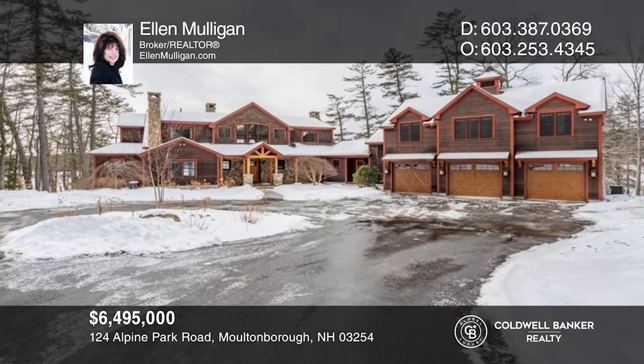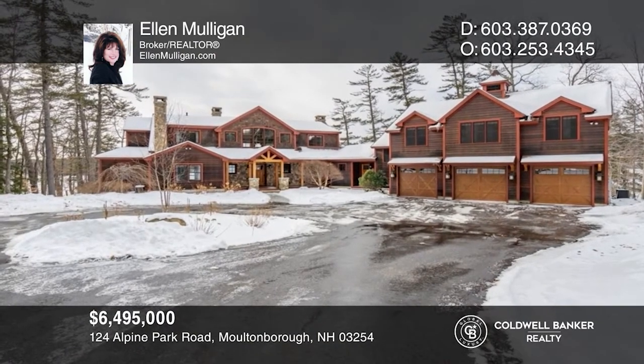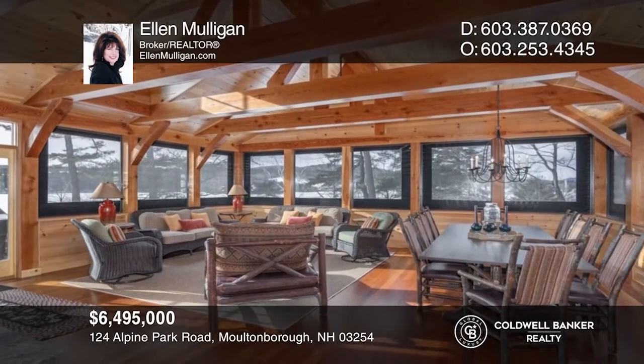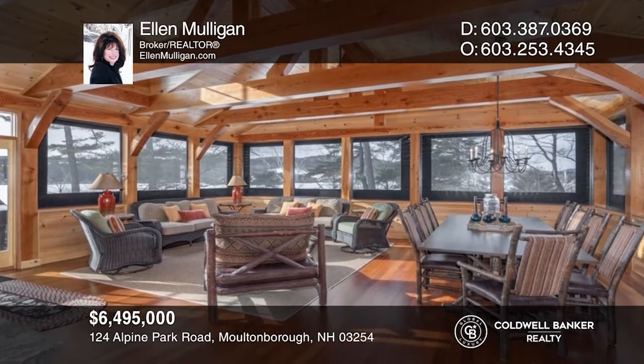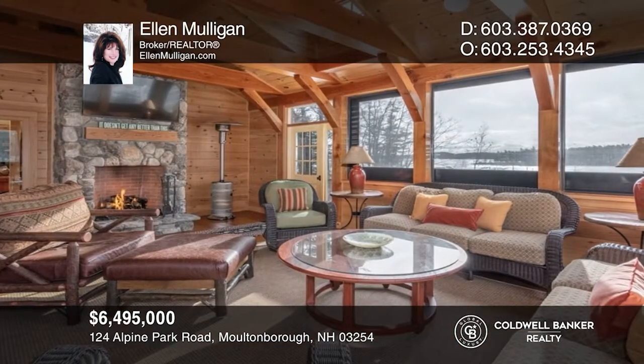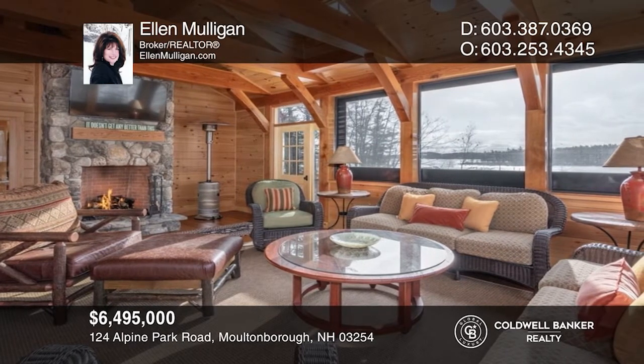Striking six-bedroom, eight-bathroom Adirondack home perched on an approximately 2.2-acre beautifully landscaped lot with fabulous west-facing Winnipesaukee waterfront with boathouse. To see your new home in person, schedule a tour with Ellen Mulligan.